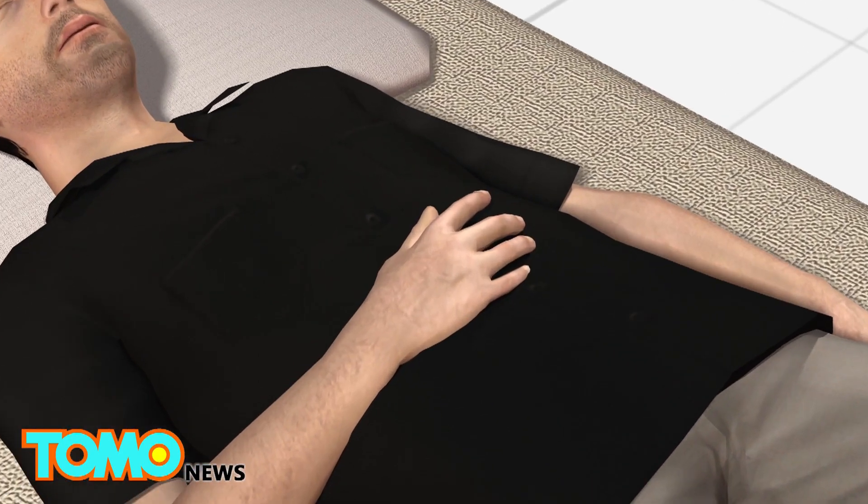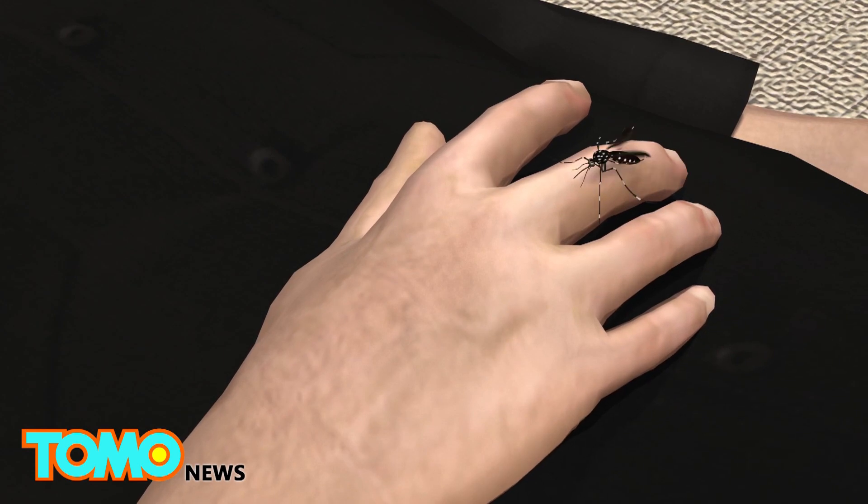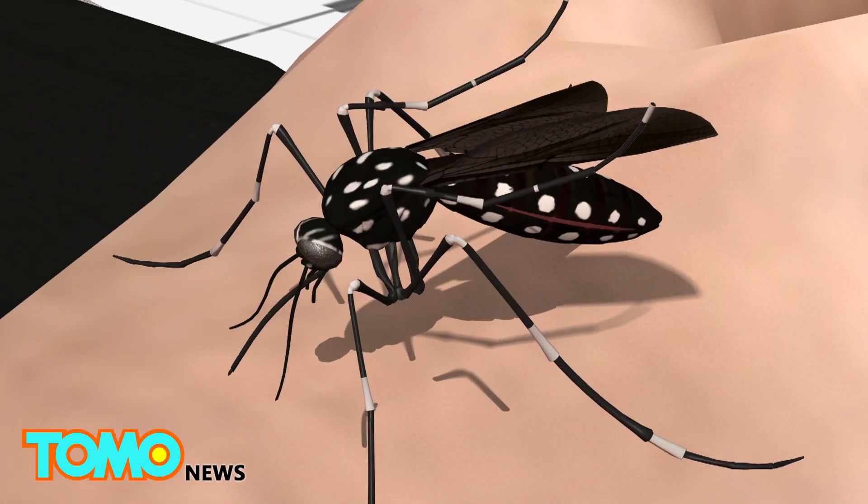Researchers say the mouth of a mosquito has a sheath that protects six needle-like mouthparts, known as stylets.